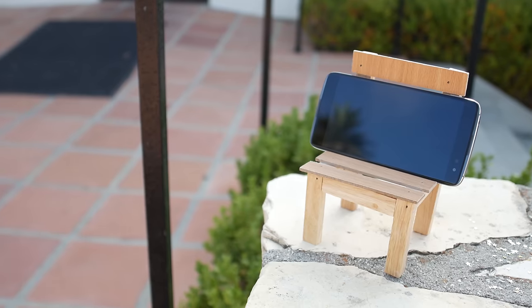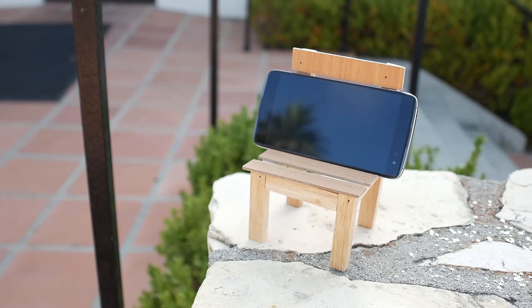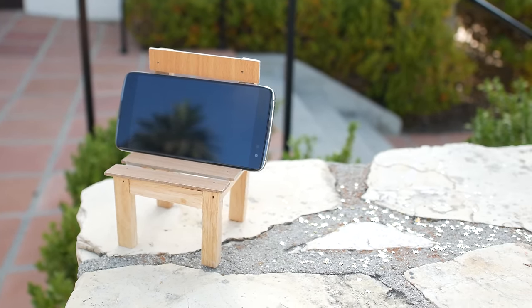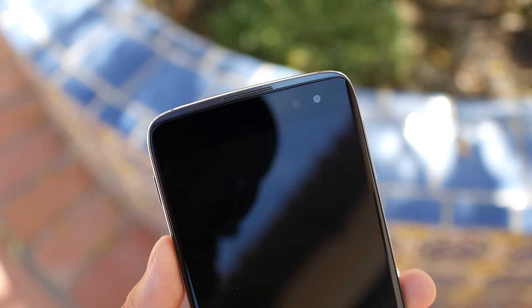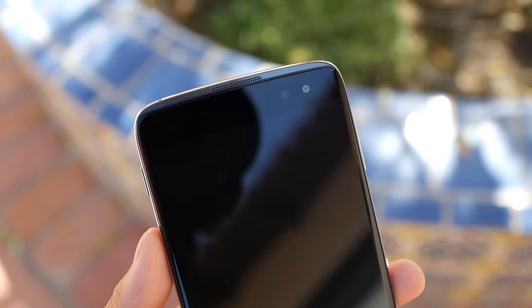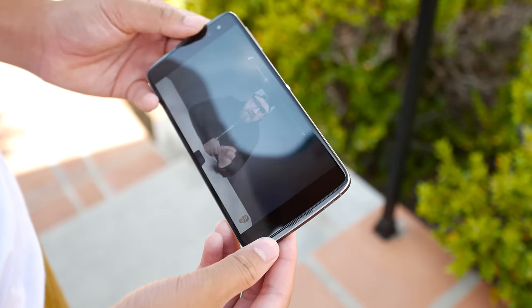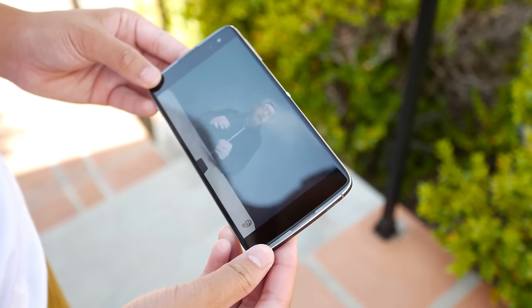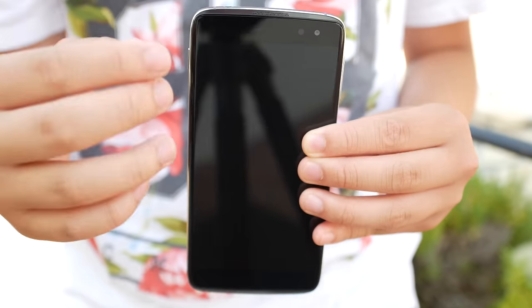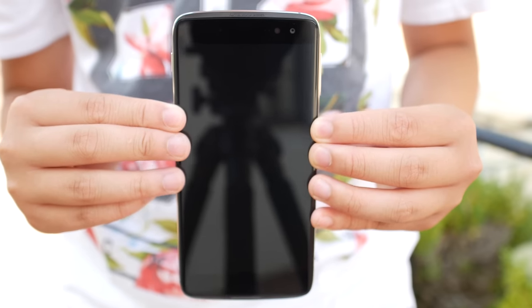Next up is the speakers. The Alcatel Idol 4S features dual 3.6-watt JBL certified speakers and they sound fantastic. The speakers are best-in-class and get very loud without distortion. You also have the boom key to enhance the audio quality, and more importantly, the speakers are front facing.